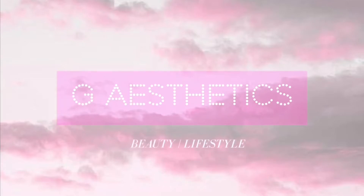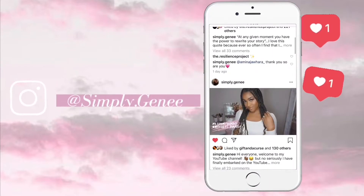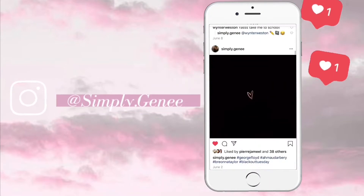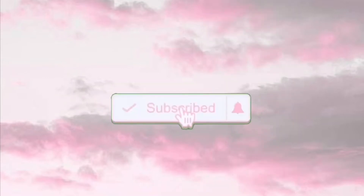Hey, welcome to my channel. You don't know who I am, but watch my video. I feel like I never do introductions, so if you want to get a Q&A or get-to-know-me tag, just let me know in the comments below and I'll do a video telling more about myself.